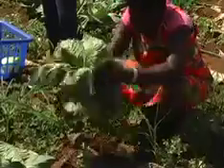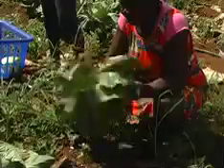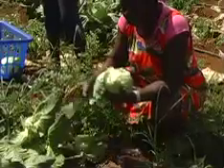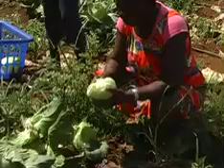When cabbage is ready for harvest, the head should be removed from the ground, the roots cleanly trimmed, and the loose outer leaves removed, keeping two outer green leaves for protection. Once that is done, the head of cabbage is ready to be placed in a field crate.